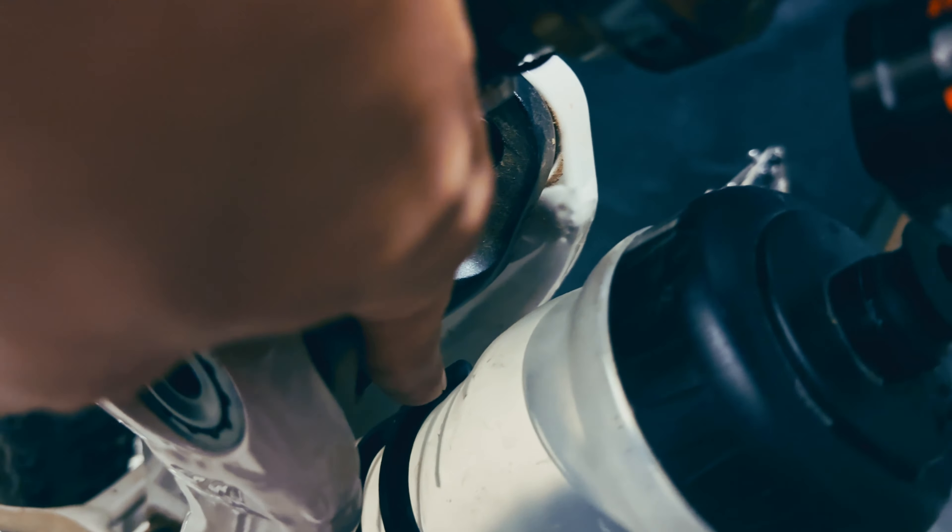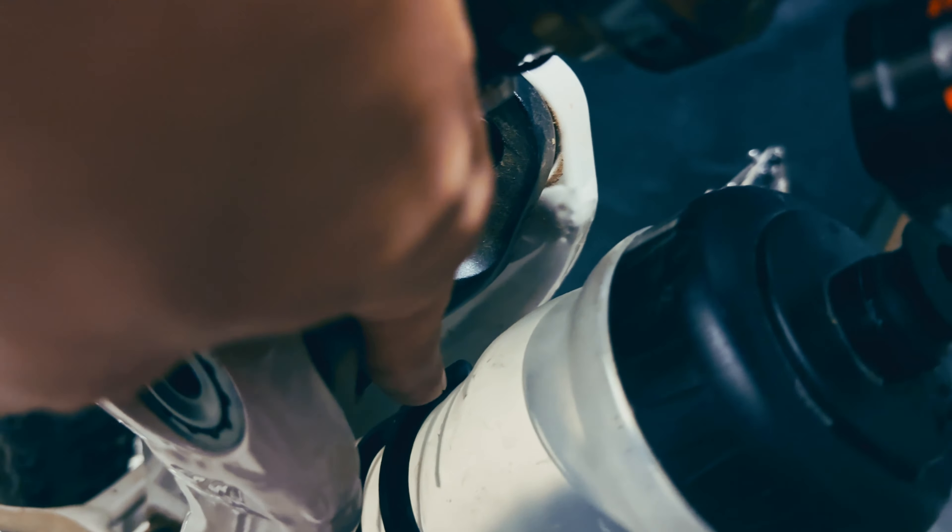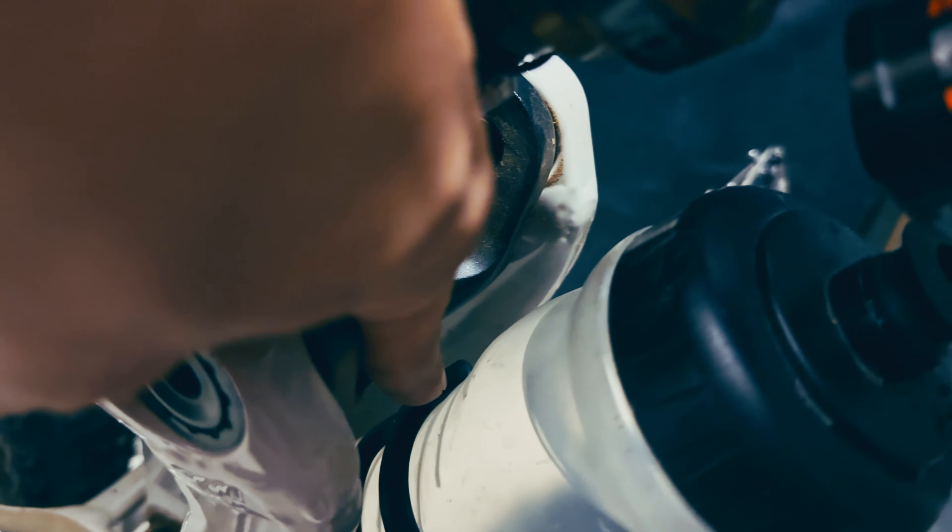The second thing I noticed is that at 25% sag, I did blow through the travel in the rear pretty easily. I didn't get an opportunity to run any volume reducers, which is something I wanted to try. But I'm sure that would solve that issue while still maintaining sag at 25%. Throw some volume reducers in there and that should solve that problem.